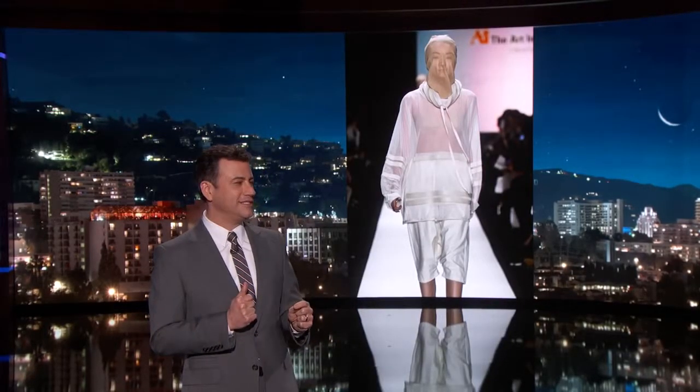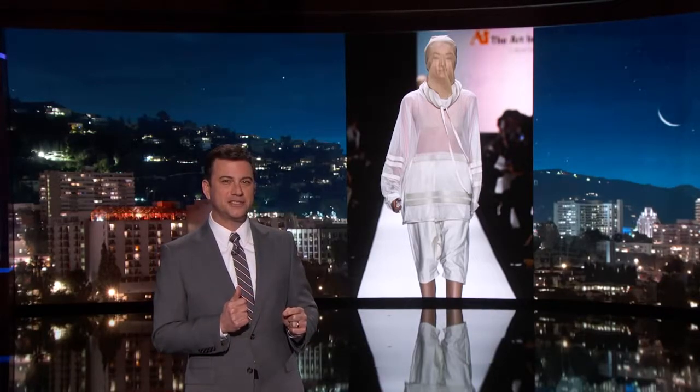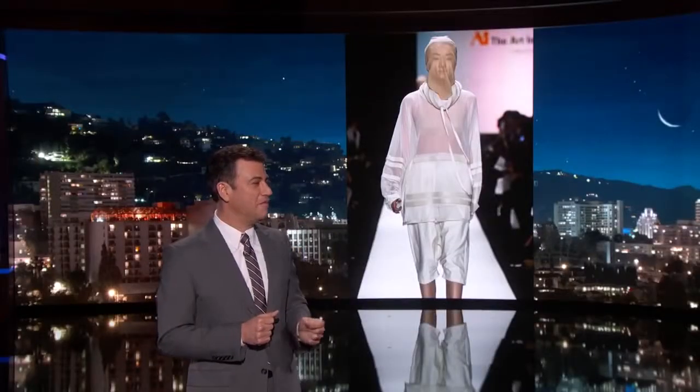You can see this is the very latest in malaria wear. Is this Fashion Week or Photoshop? Fashion Week. That is from Fashion Week — yes, that actually happened.